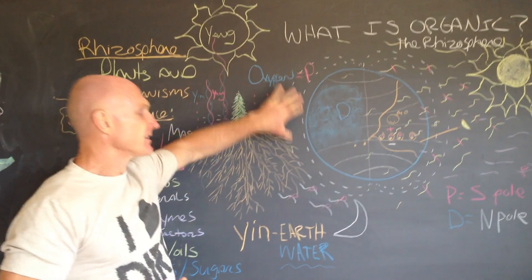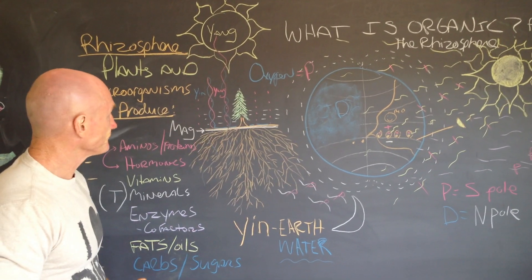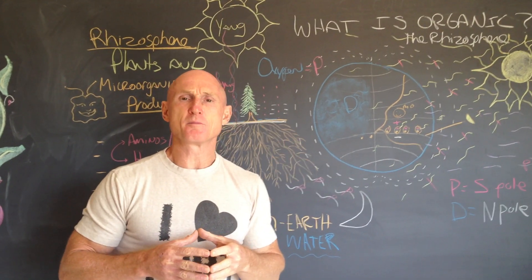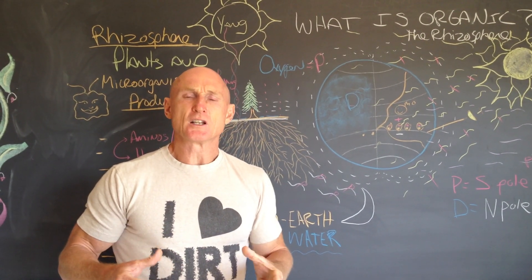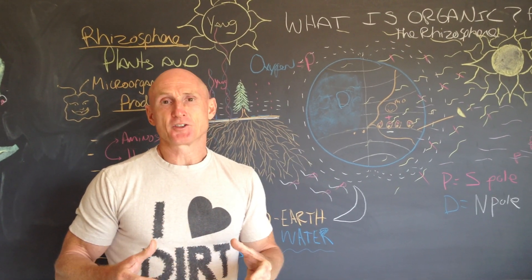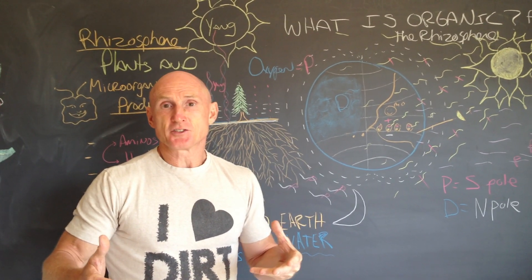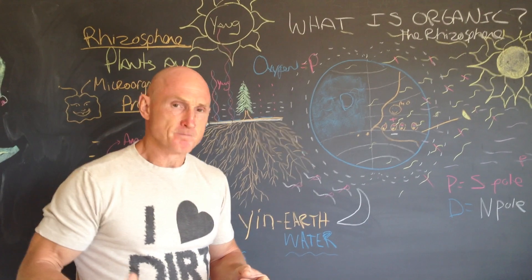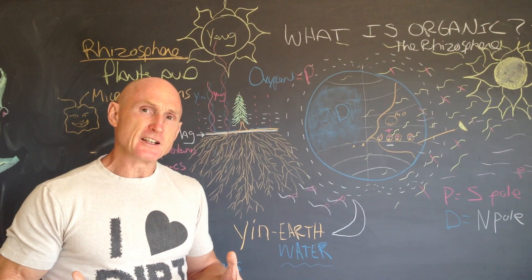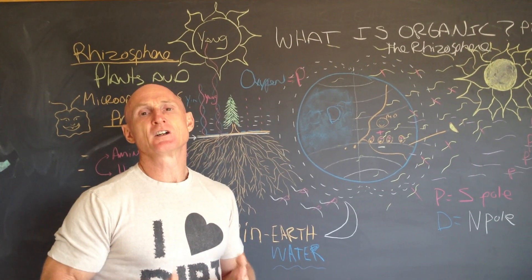I showed that magnetism runs parallel to the surface of the earth, and that the electrical field goes vertical. Today we're going to continue our discussion and talk about what is going on in the root space of plants, what those microorganisms are doing in concert with the intelligent plant species, the consciousness within each plant that makes its own unique products, and how understanding this becomes very relevant to purchasing foods and supplements.